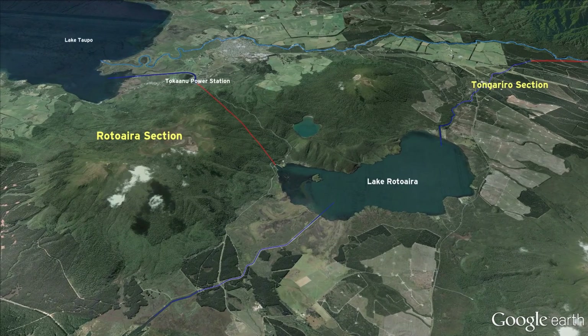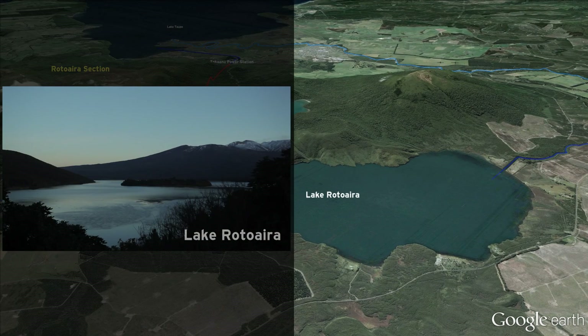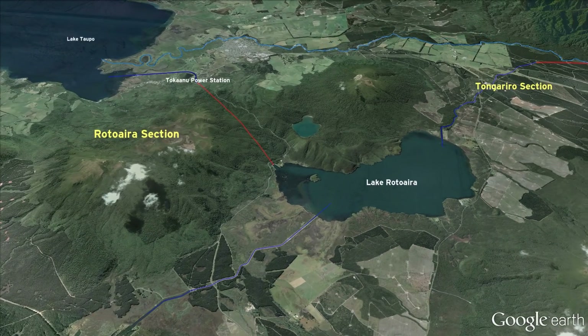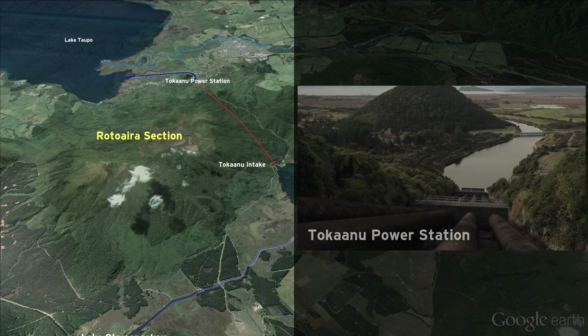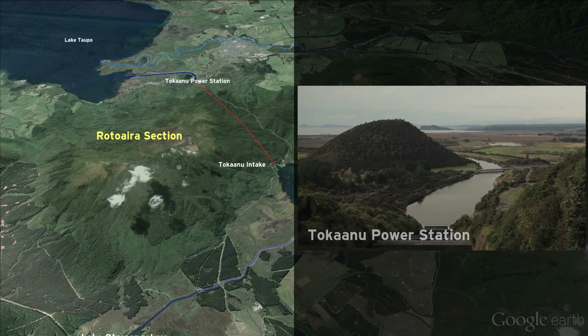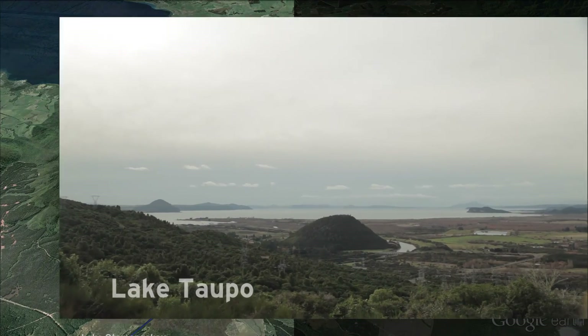The Rotoaira section is central to the whole scheme as it's where the Eastern and Western Diversion waters converge at Lake Rotoaira. This water then flows into the Tongariro Intake, down through the tunnels and penstocks to the Tongariro Power Station, and out the man-made tailrace to Lake Taupo.